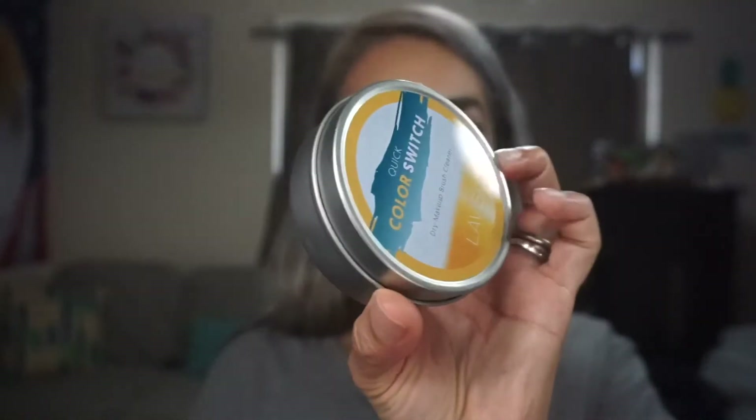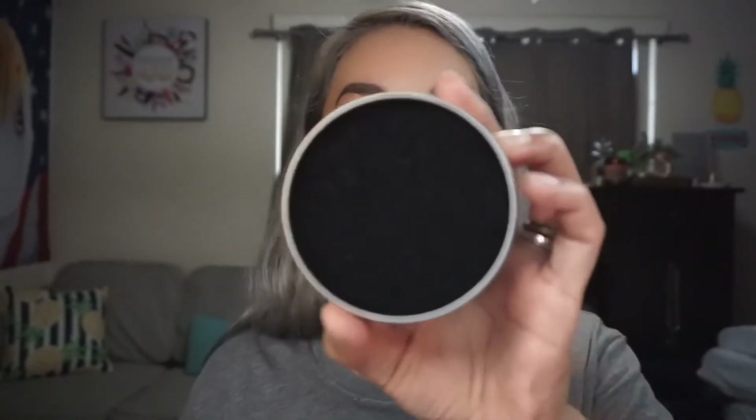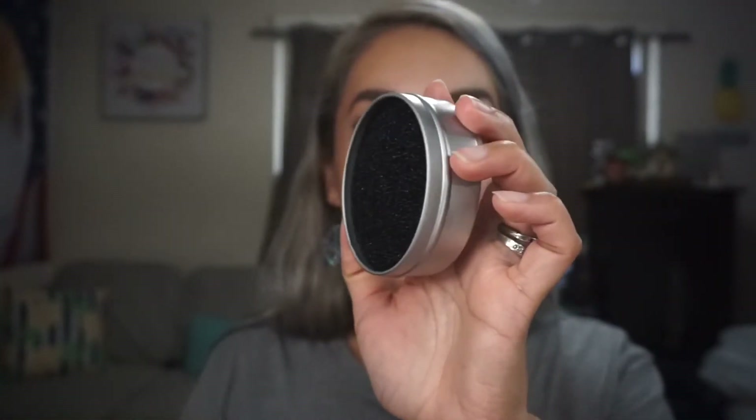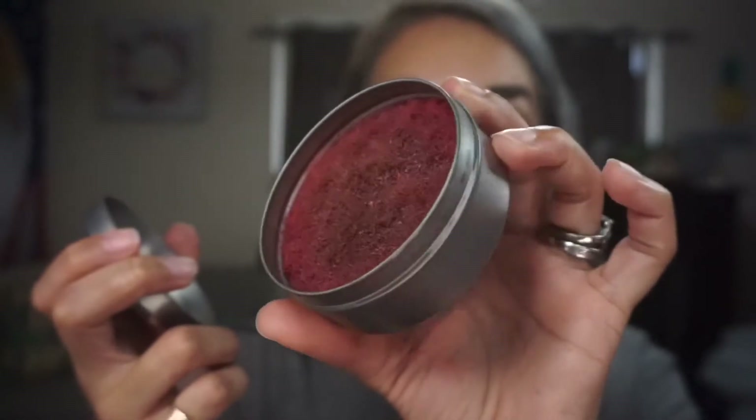Moving on to the next item — I got the Lavish Quick Color Switch dry makeup brush cleaner. The one I have I've had for a very very long time. Nice fresh one — this one's definitely all the way to the top. The one I have I've used so much it's gotten lower and it's also starting to shed. I actually picked this one up at Marshalls, so it's nice to have a fresh one.